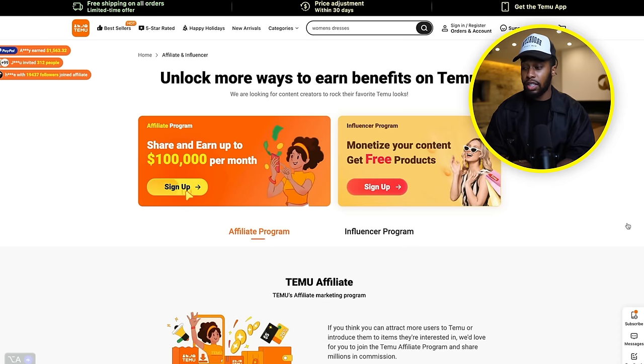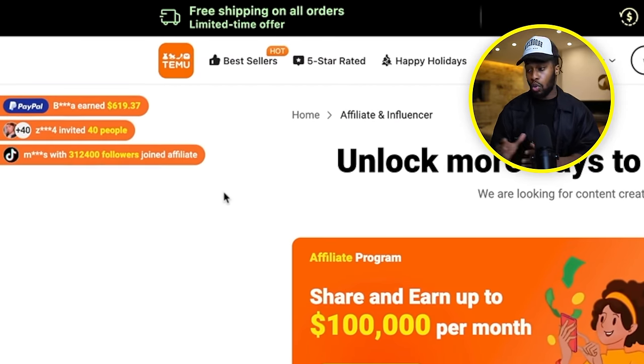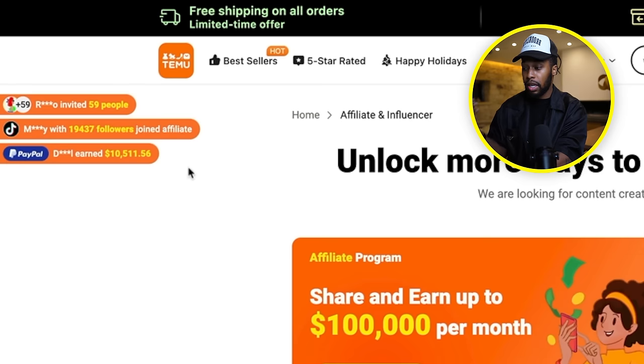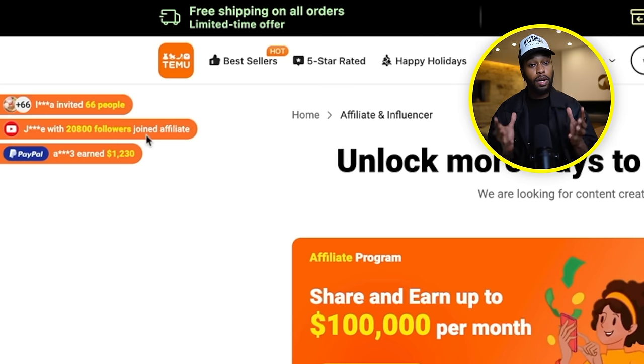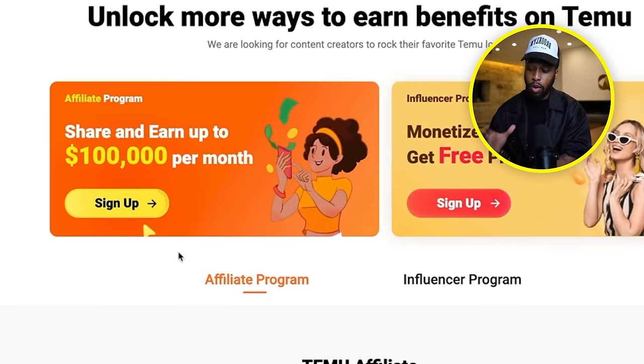If I draw your attention to the left-hand side of the screen right here, you can see that regular everyday people just like me and you are actively taking out money. People are making money on TikTok and platforms like that promoting this exact program. So if you want to get started and become an affiliate, all you have to do is click where it says sign up and simply sign up to become an affiliate of the Temu program. Once you're done with that, you've successfully completed step number one and you're ready to move into step number two.